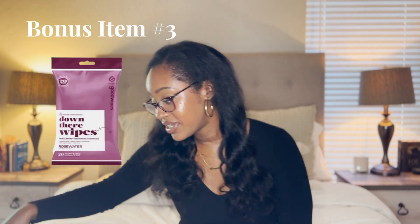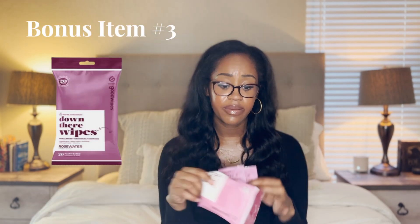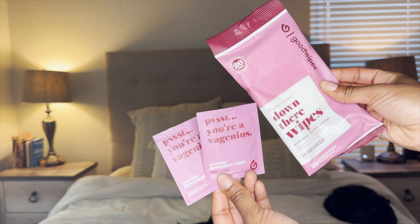The last honorable bonus mention is Down There Wipes. These are some Down There Wipes that I love. They come in individual packages or a pack of 20. I love them — they're rose water scented. I'm not usually a fan of fragrance, but if I just need to freshen up after using the restroom or between flights while traveling, I like to use something like this. I recommend picking some up at Target — I've only ever seen them there, though Walmart may carry them too.